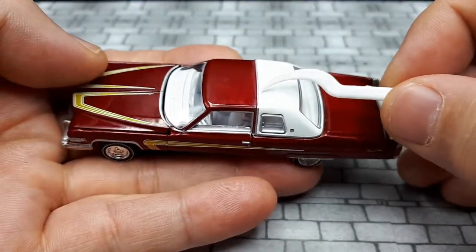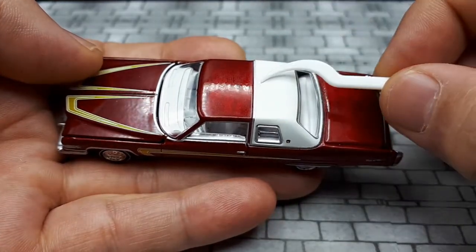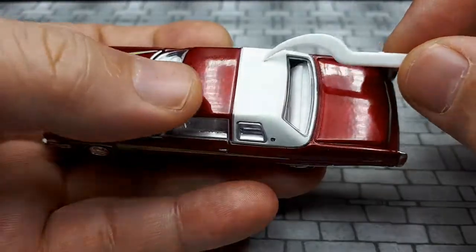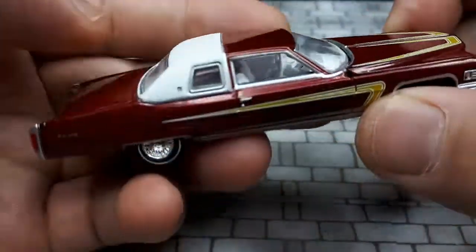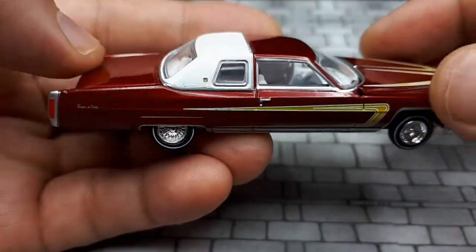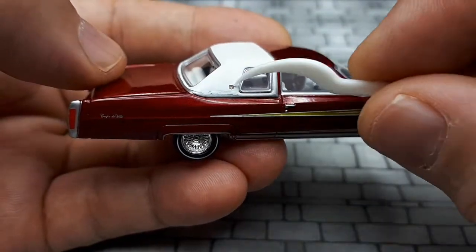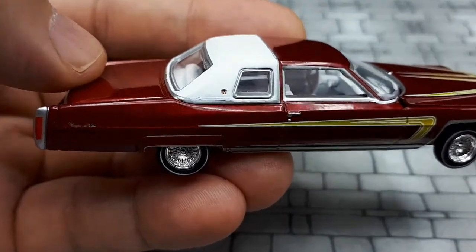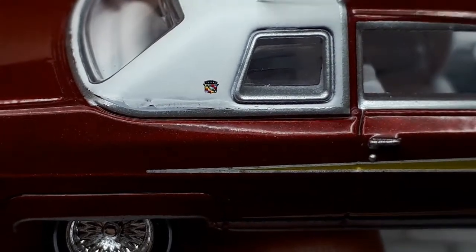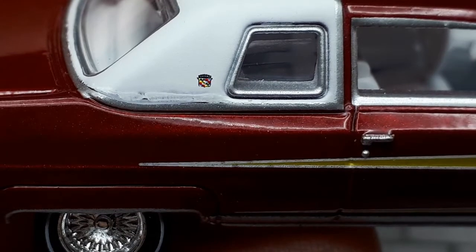This top is one of those weird fake convertible looks — it's a hard top, but for some reason they put these things on, I think they're called landau tops, where it's supposed to mimic a convertible. Seems weird, but Auto World did a decent job of it. They have some sort of badge there, probably a Cadillac badge — wow, it's really well printed. Look at all the different colors and little blocks. Very nice.